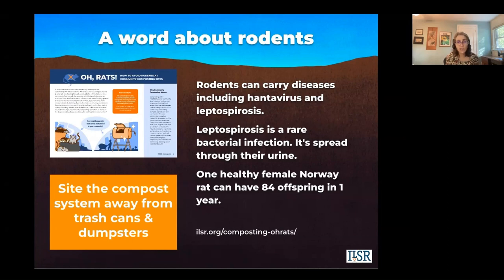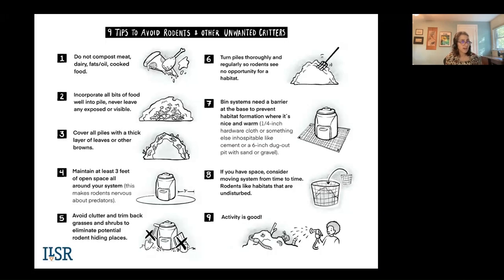Rodents are already in our communities and composting often gets blamed, but it's really open public trash cans, open dumpsters, and overflowing trash cans that give rodents a 24-7 buffet of food. When we control our food scraps, we're controlling the rodents. One healthy female Norway rat — the kind that thrives in the Mid-Atlantic and large parts of the United States — can have 84 offspring in one year. So you have to beat them back, and you want to site your compost system away from trash cans and dumpsters.